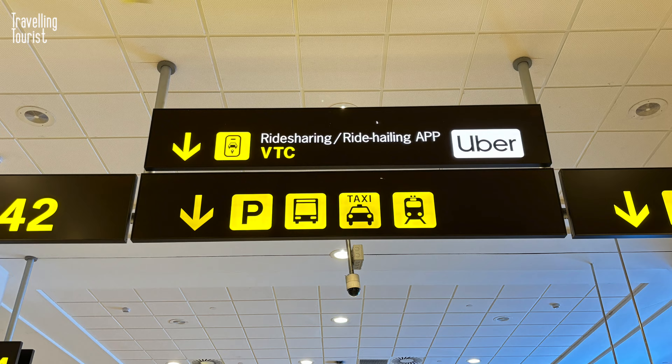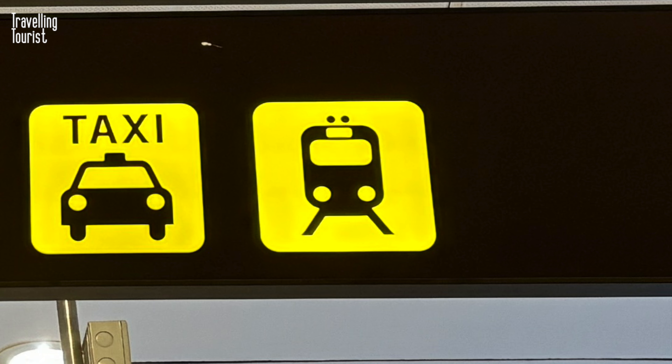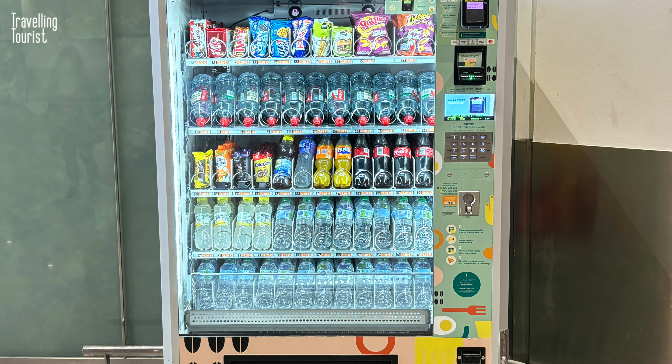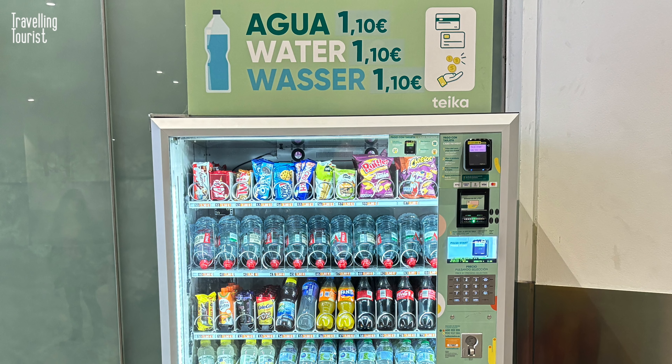You'll start to see signs on the ceiling and you'll specifically be looking for the train icon. By the way, you can buy a bottle of water at Malaga Airport from vending machines for just €1.10. You'll see these machines located at various points around the airport.